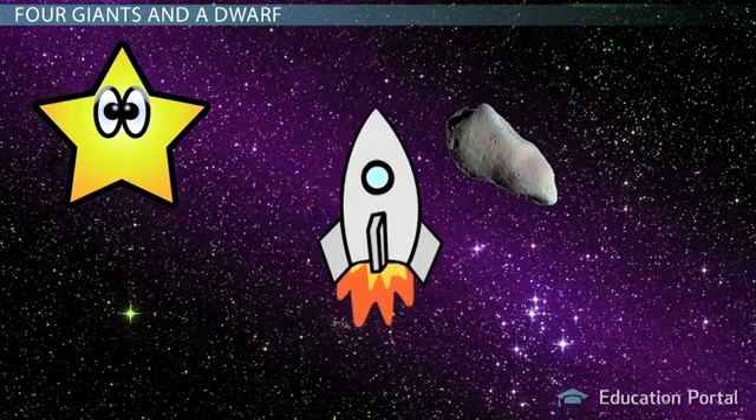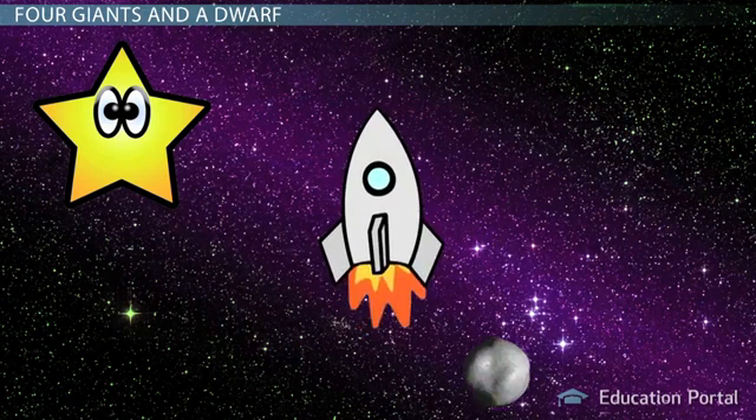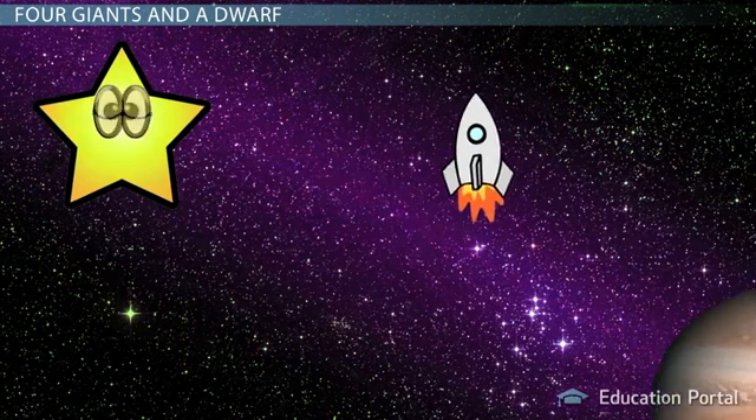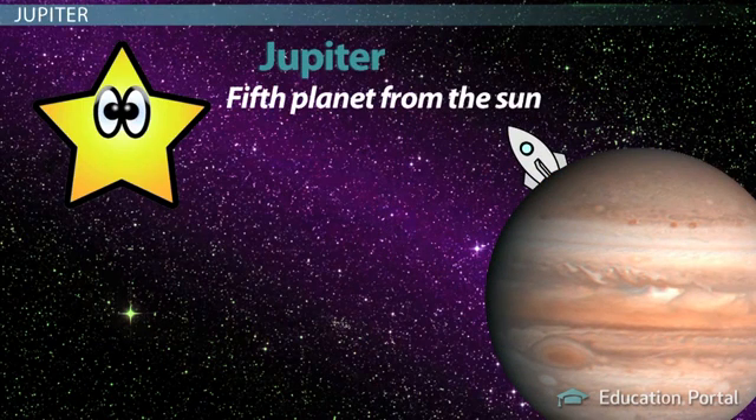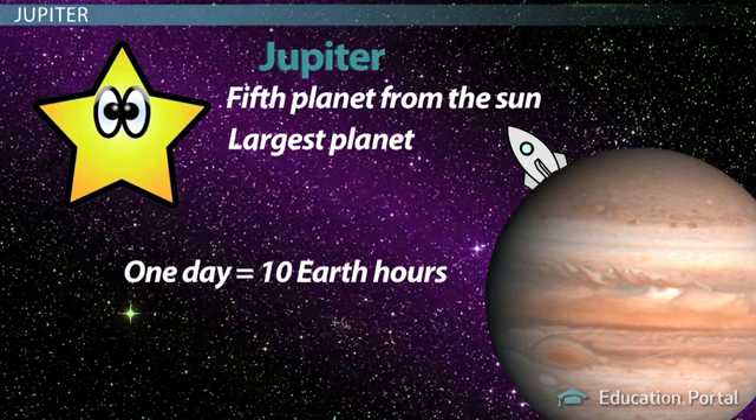Hold on. We're traveling through the asteroid belt now, and the ride gets a bit bumpy. Finally, that's over. Look, here we are at our first stop, Jupiter. Jupiter is the first of the outer planets in order. It is also the biggest, with a mass that is more than all the other planets combined. Jupiter is so big that it often changes the trajectory of passing comets, and thereby protects the inner planets from being hit by them.